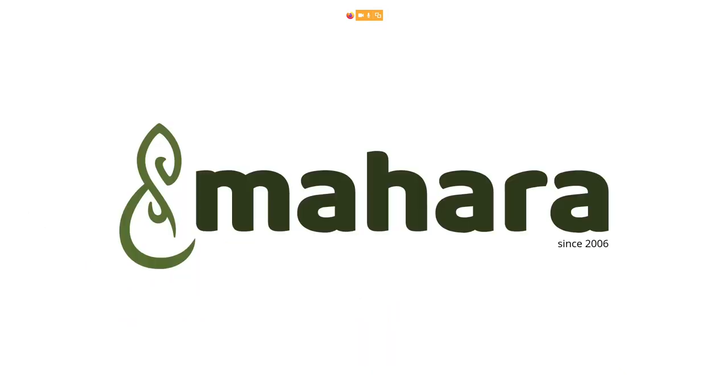The team and I that are looking into showcasing competency skills using portfolios work on Mahara. Mahara is an electronic portfolio system that was created back in 2006, primarily for the tertiary education sector, but since then has also been used in primary schools, secondary schools, and beyond tertiary.